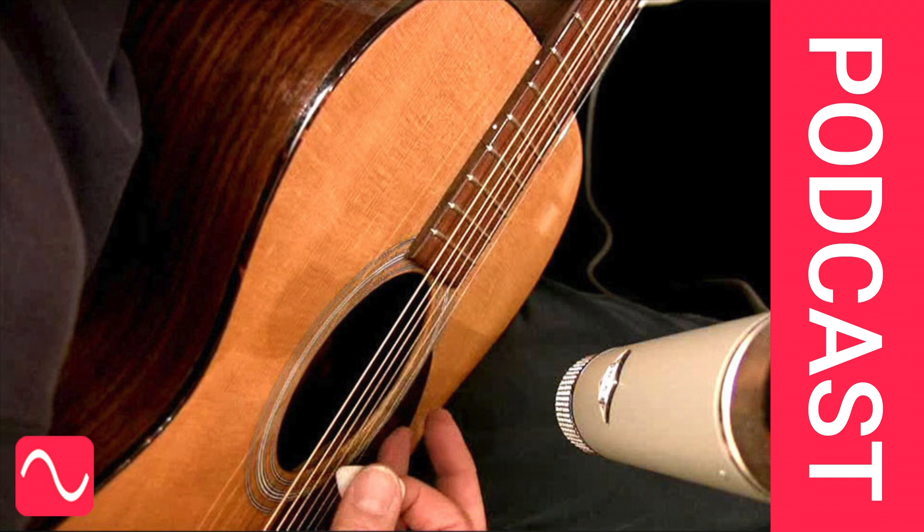Welcome to the Audio Masterclass podcast. A new word for the audio dictionary. How do you describe a microphone's position in relation to the voice or instrument it is recording or amplifying? Perhaps we need a new word in our vocabulary. I'm David Mellor, Course Director of Audio Masterclass. Come and visit us at audiomasterclass.com and find more topics like this in the Audio Masterclass newsletter, audiomasterclass.com/newsletter.